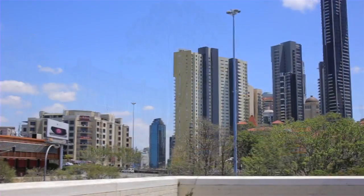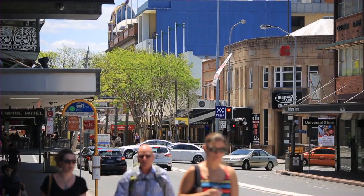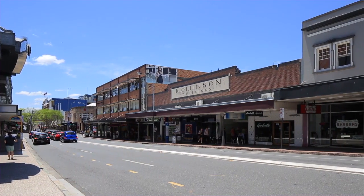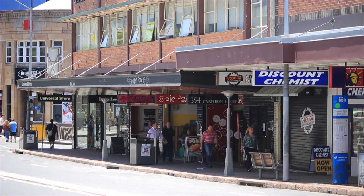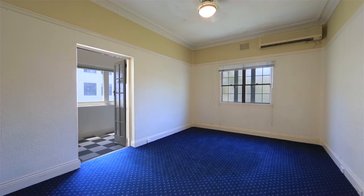This two-storied block of eight self-contained brick flats has strong cash flow and future upside. This centrally located iconic building has stood the test of time and is in excellent condition with further potential to modernise, subject to BCC approval.